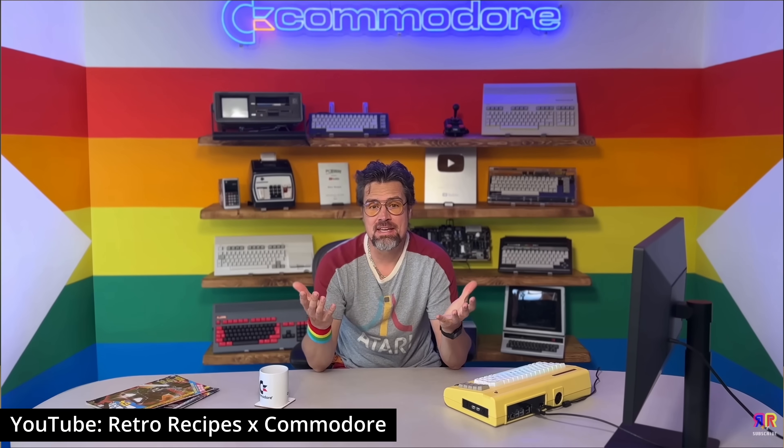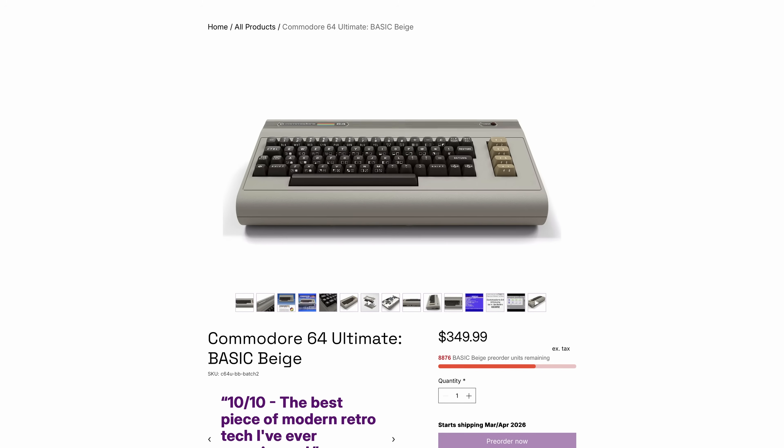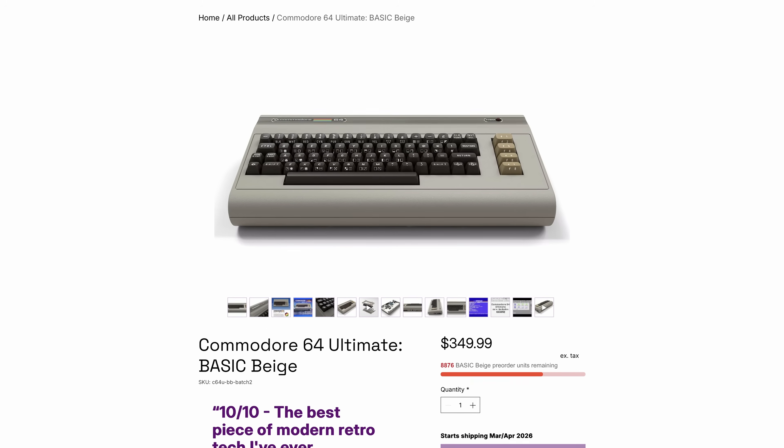Enter actor and YouTuber Christian Simpson, better known to some as Perifractic. Last year, he managed to acquire the Commodore holding company with the original trademarks and branding — quite the achievement. And this rejuvenated Commodore is now shipping its first product: a recreation of the original Commodore 64. You can have it in the original beige case, and it looks nearly identical to its ancestor.